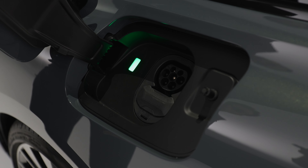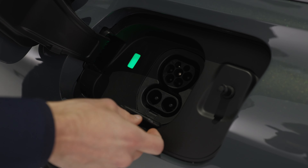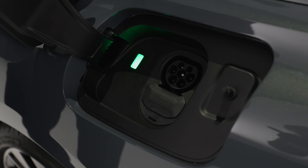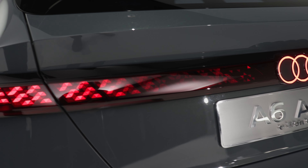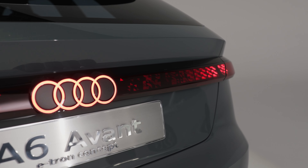Charging uses the 800-volt infrastructure from the Audi e-tron GT and Porsche Taycan. Maximum DC charging is 270 kilowatts, meaning you get from 5% to 80% state of charge in about 20 to 25 minutes. There's also a charging light visible from the outside so you can see charging is in progress — a nice, joyful element.